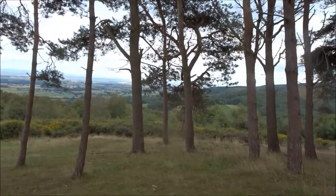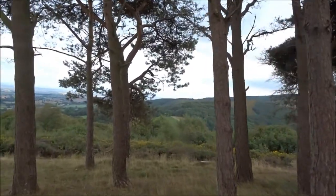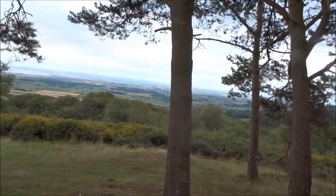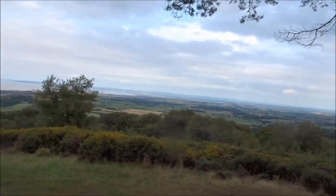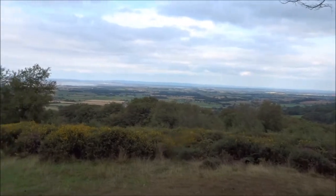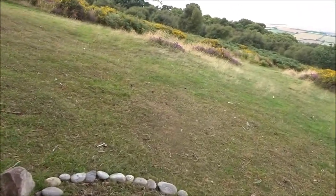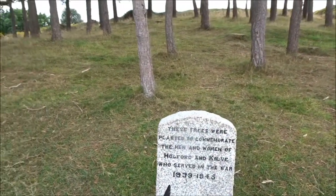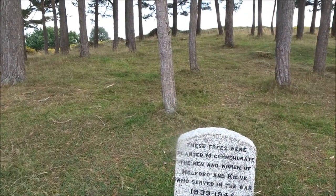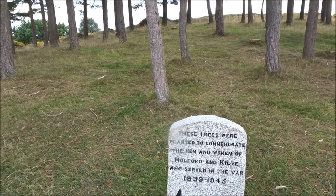The weather's changed, it's getting a bit dark now, so we've probably done this at the right time. I don't expect many people are allowed to put stone out here, though. Look — shape of a heart as well. These trees were planted to commemorate the men and women of Holford and Kilf who served in the war 1939 to 1945.